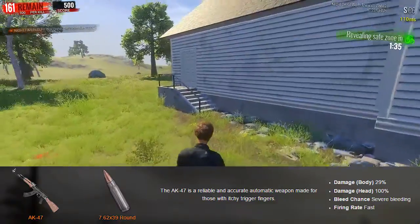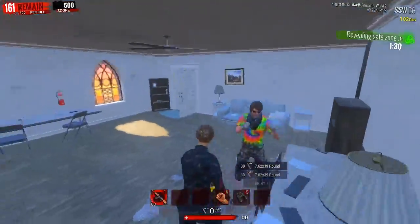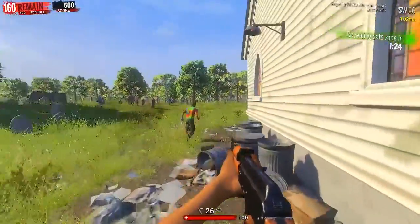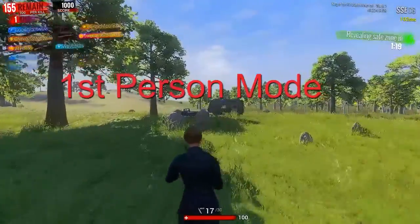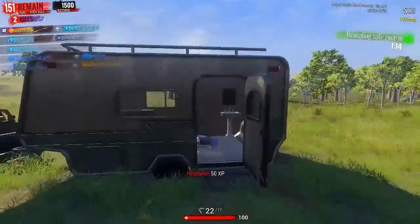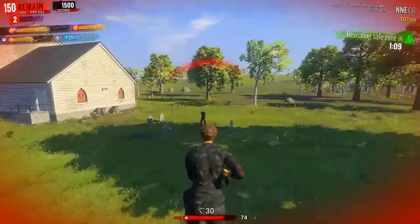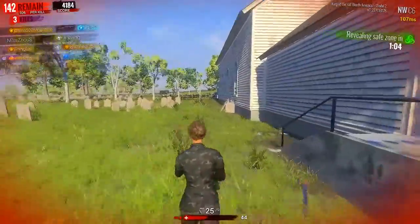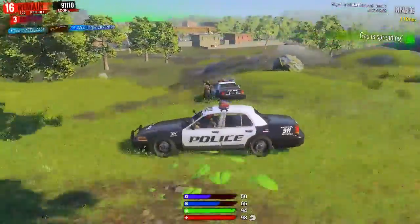Firing rate is fast. When using the AK-47, as you'll see in the clips, most of the time I prefer to use it in first-person mode — that's my first tip. The reason is that in first-person mode it is a lot easier to judge the recoil compared to third-person mode.